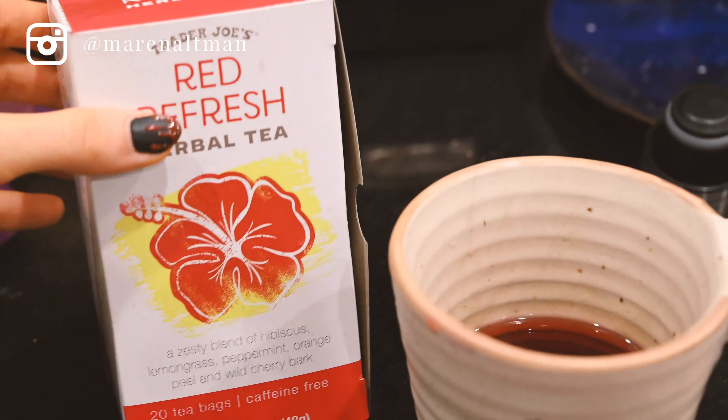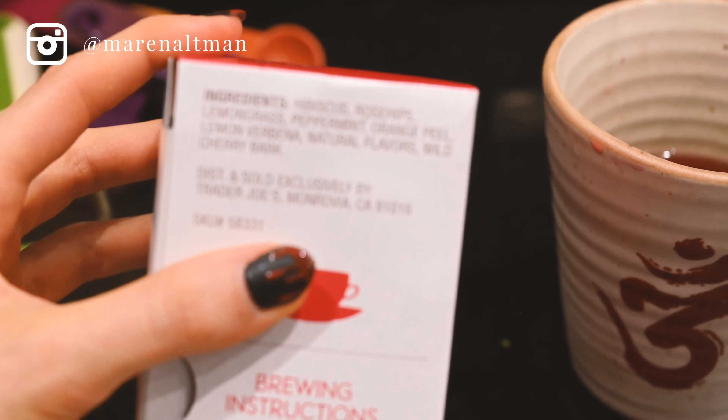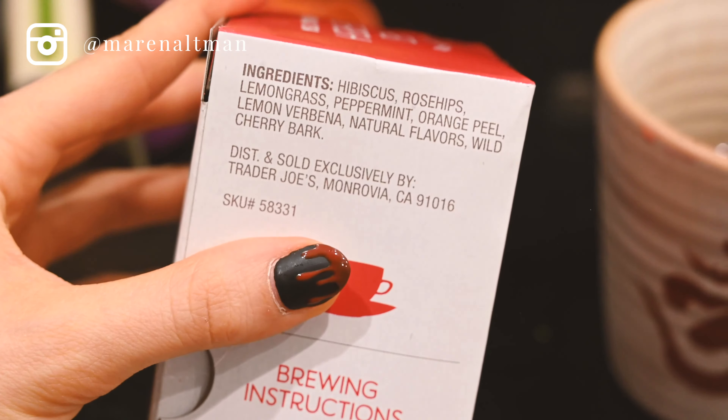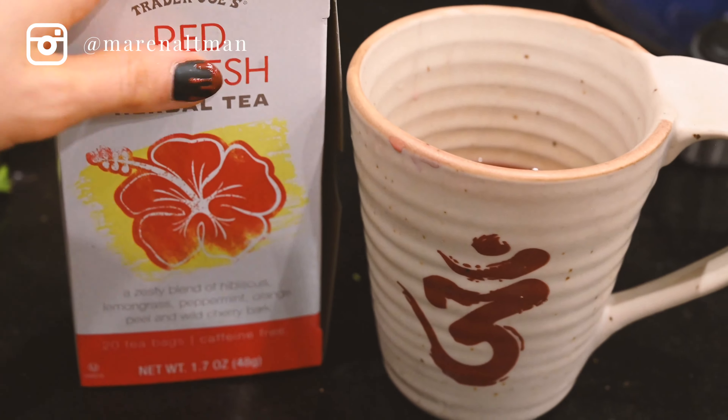With my dinner I'm having some of this Red Refresh Trader Joe's herbal tea — my favorite tea lately. It has hibiscus, rose hips, lemongrass, peppermint, orange peel, lemon verbena, natural flavors, and wild cherry bark. It has a mild cherry flavor and hibiscus is so good and high in antioxidants — highly recommend. I've been having this every night. Also, I can hear my neighbor's dog whimpering really loudly — the poor thing cries about 50% of the time, which I feel bad about.